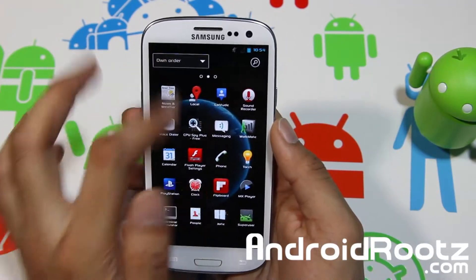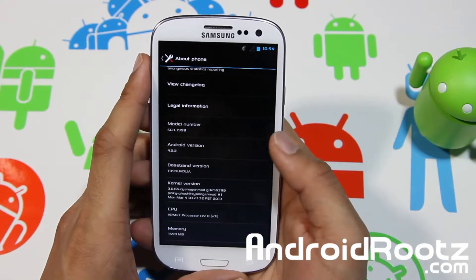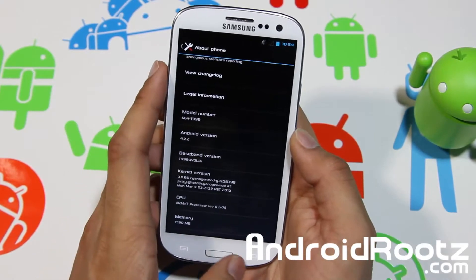Let's dive into Settings for a quick second and go all the way down to About Phone. You're running on Android 4.2.2 Jellybean, which is the latest Android version.